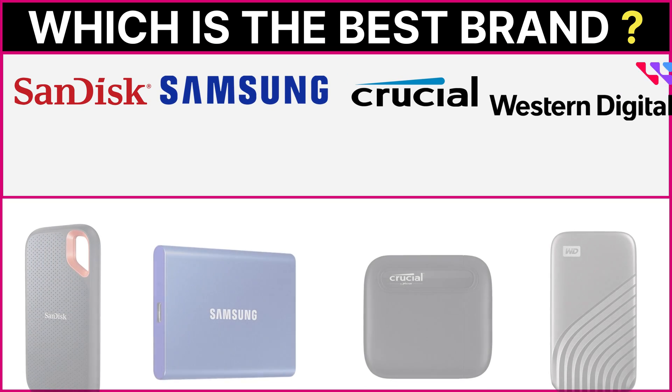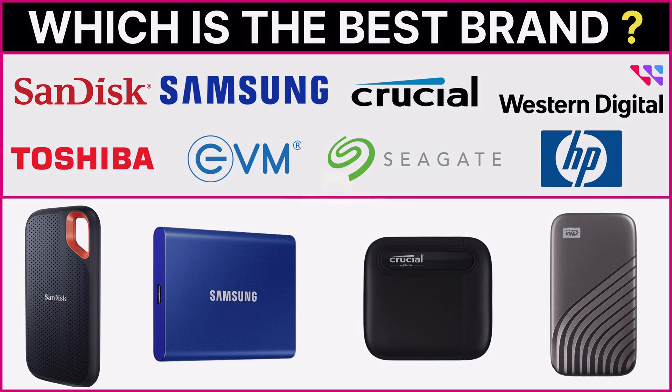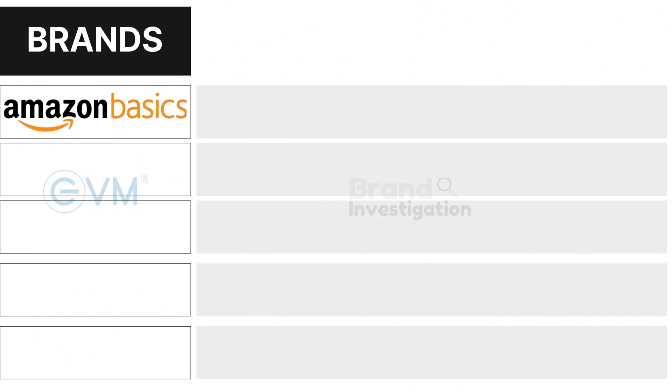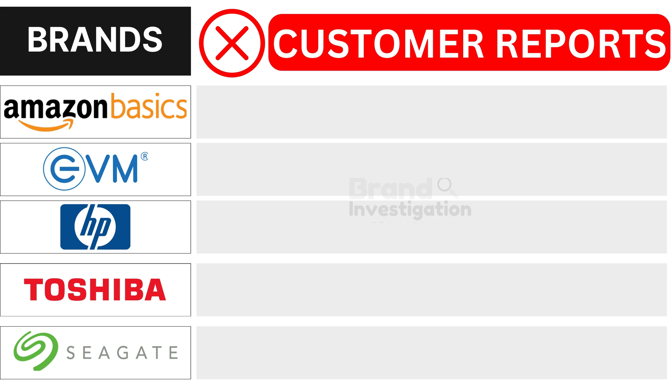Wondering which SSD brand is the best? Let's figure out the smartest choice for you. We are here to guide you in making the right decision for your SSD purchase. Let's explore the brands customers avoid due to negative reports, to see why they are being avoided.